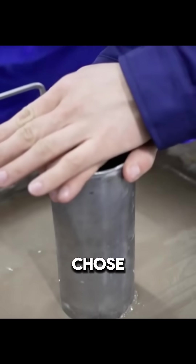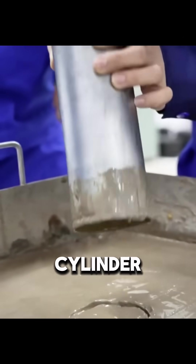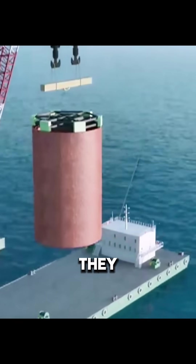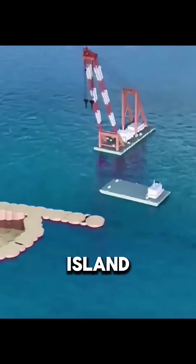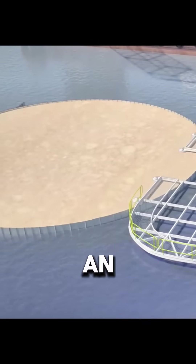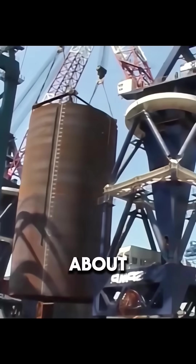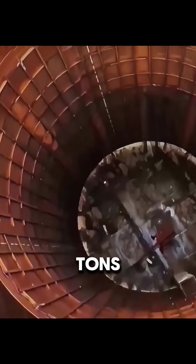To solve this, engineers finally chose a special solution: a giant circular steel cylinder enclosure. They first drove a ring of huge steel cylinders into the seabed to form the island boundary, then filled sand and soil inside until it became an island. Each cylinder is about 22.5 meters in diameter, 55 meters high, and weighs about 550 tons.